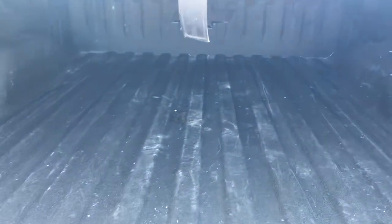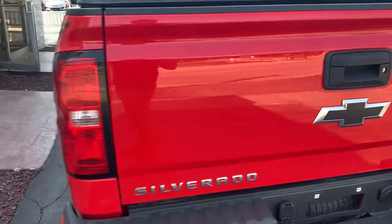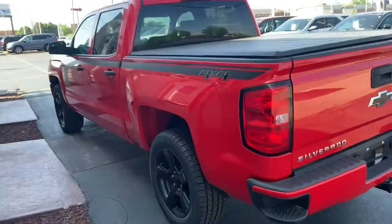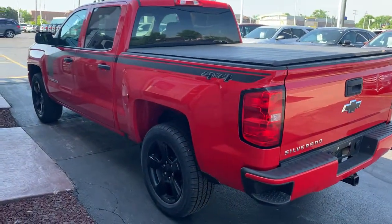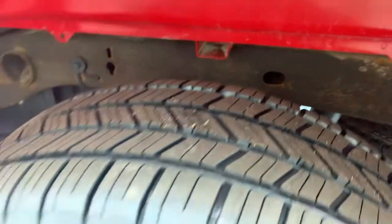Got a spray-in bed liner. The tire tread is in excellent condition.